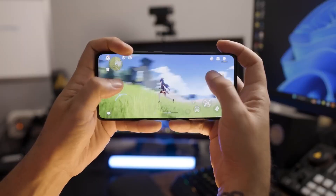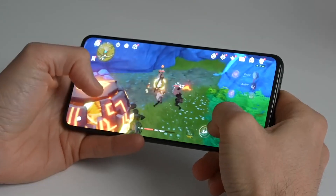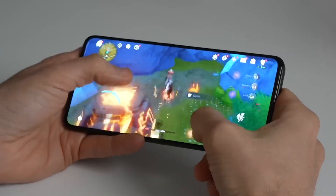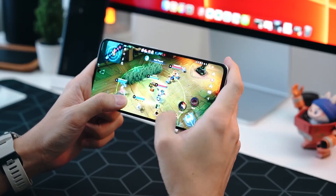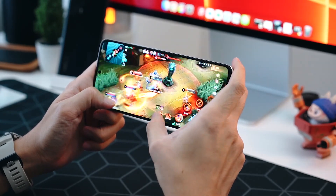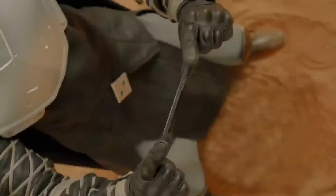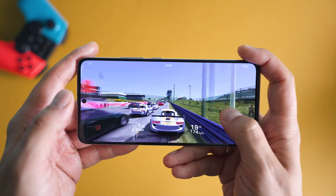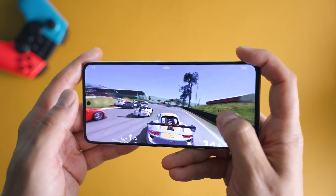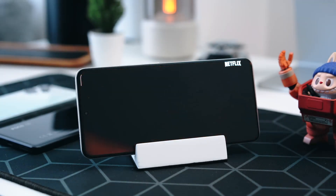But it's not just the size that captivates — it's the quality that truly mesmerizes. The Super AMOLED technology ensures vibrant colors that pop with intensity, making every frame come to life with a level of richness and depth that's hard to match. Whether you're witnessing the breathtaking landscapes of a sci-fi movie, or exploring the vividly animated worlds of your favorite mobile game, the Poco F5 Pro's display adds a whole new layer of immersion.